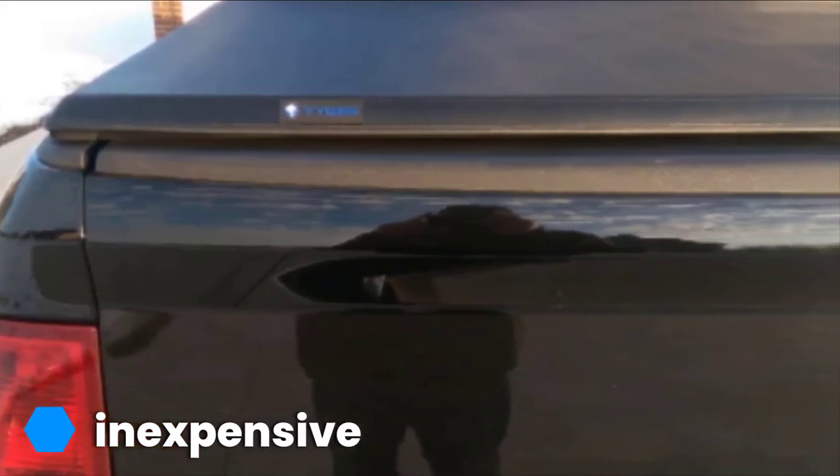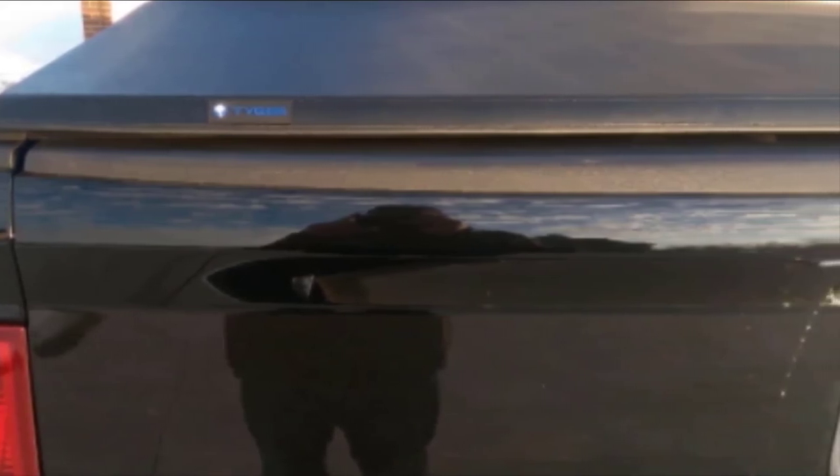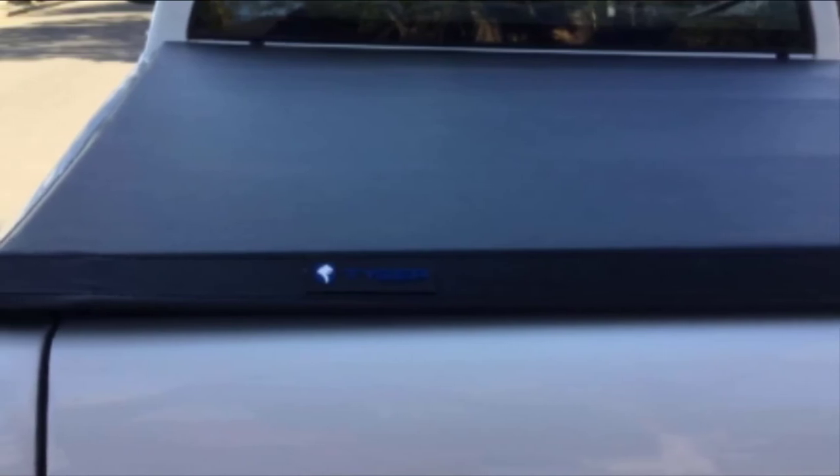A downside to this tenue cover is that it's not as slim and sleek looking as some other soft tenue covers such as the two products listed above. There are also two plastic buckles on the cover which can disrupt the uniform look many truck owners desire when looking to get a tenue.